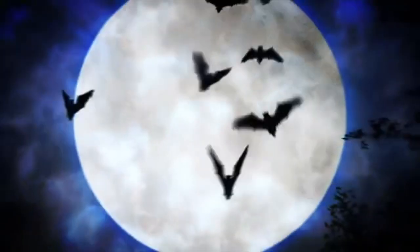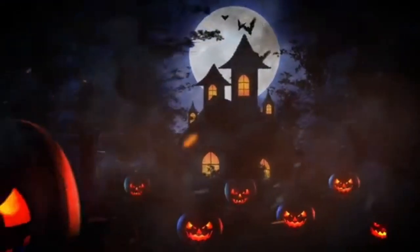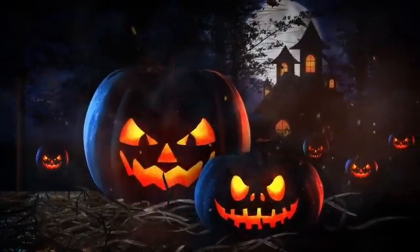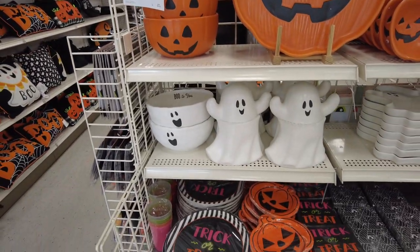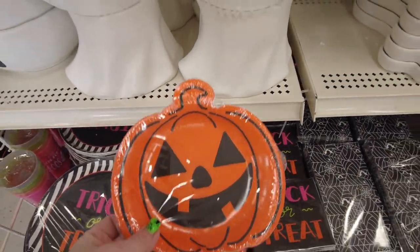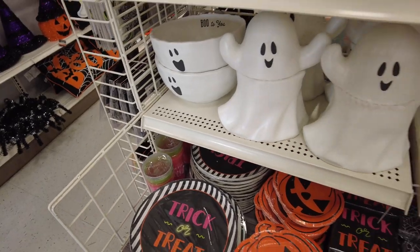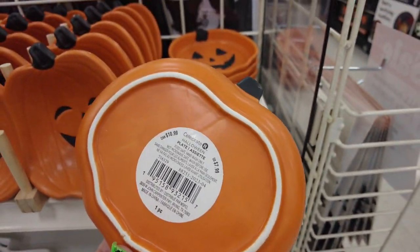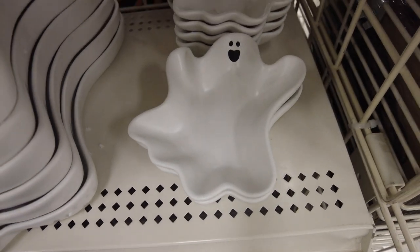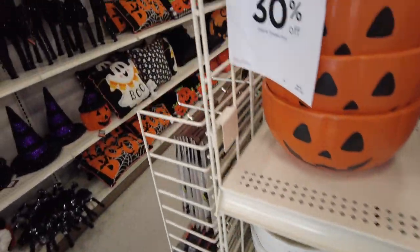We're at Michael's. Let's find some spooky items. If they're having a Halloween party, they have cute paper plates here. That one's really not that cute. Party platter. That's a cute little pumpkin — $7.99. There's a ghost — $6.99. But everything is 30% off.